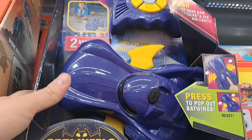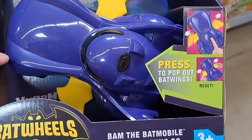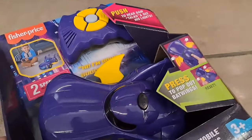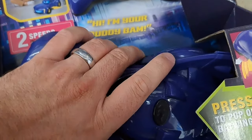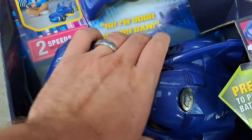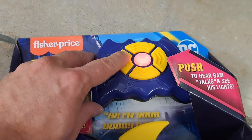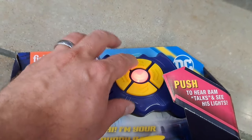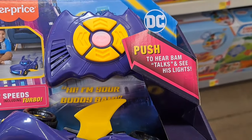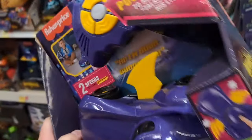We also have a RC BAM — the Batmobile transforming RC. You can pop the wings out. Check it out — boom, pop the wings out. It's got different sounds: 'Let's roll,' 'Roger that,' 'Let's go.' Two speeds including turbo. Pretty dang cool. Lights up. Super fun.